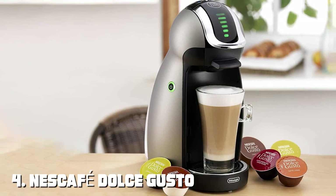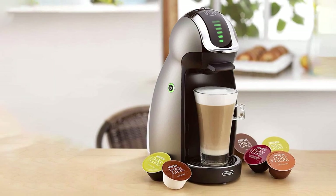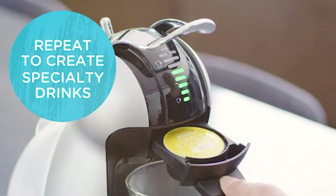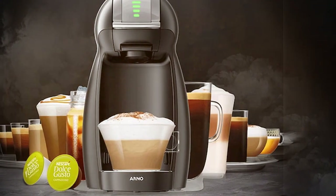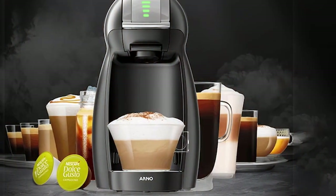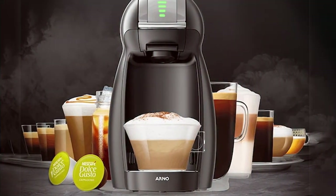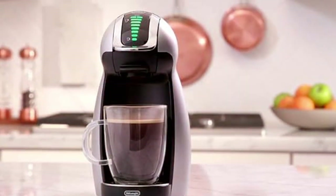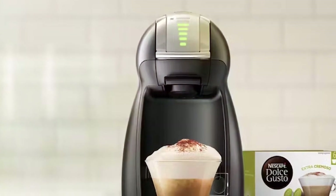At number four, we have the Nescafé Dolce Gusto Genio 2. This compact and convenient machine is perfect for those who crave quality coffee without the complexity. Its design is sleek and modern, fitting seamlessly into any kitchen space. While it may not have a stainless steel build, its plastic construction doesn't compromise on durability. It excels in usability, offering capsule brewing with just a push of a button, and the adjustable drip tray accommodates various cup sizes.